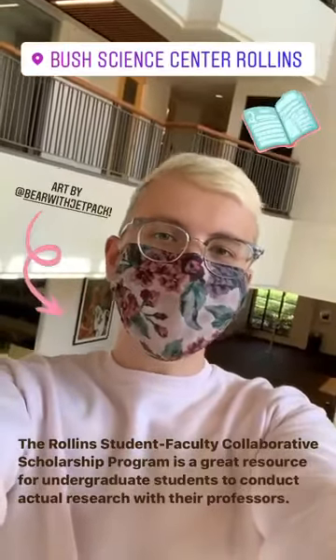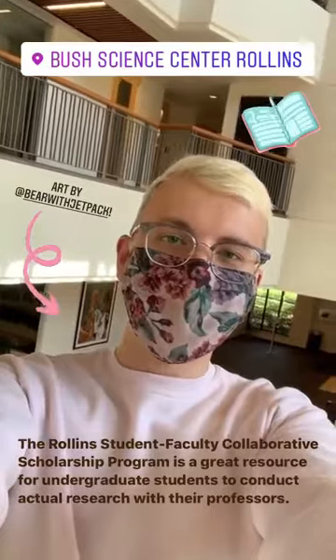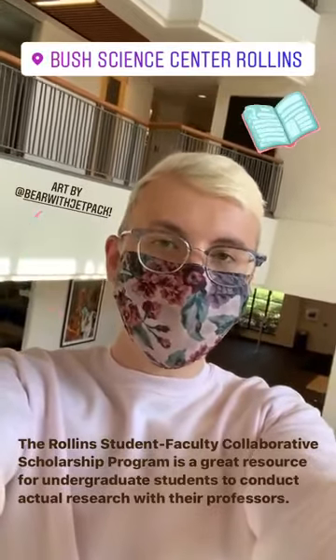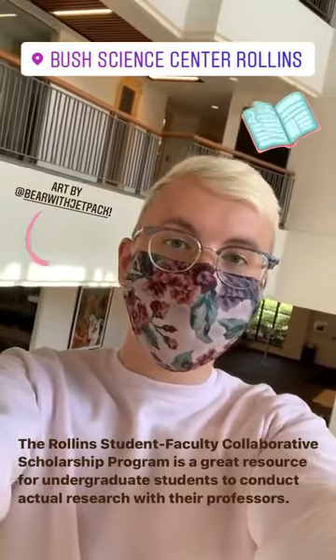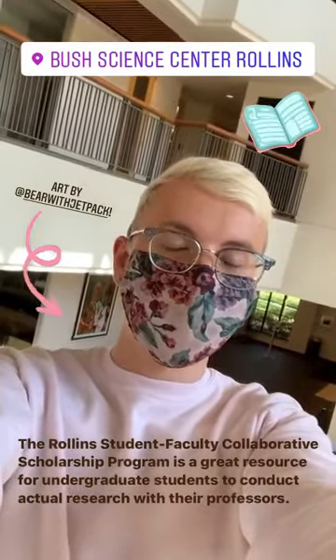As you can see, I'm back in the Bush Science Center and today I'll be giving you a glimpse of my interdisciplinary research project under the SFCS program, or the Student Faculty Collaborative Scholarship program here at Rollins.